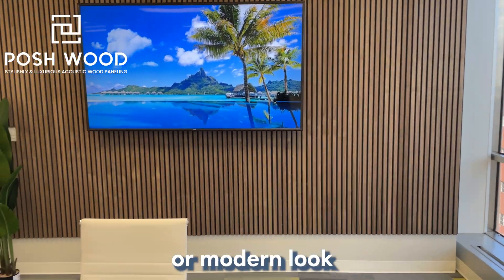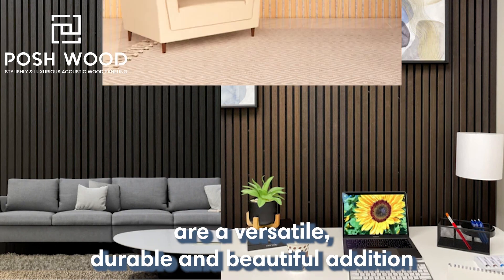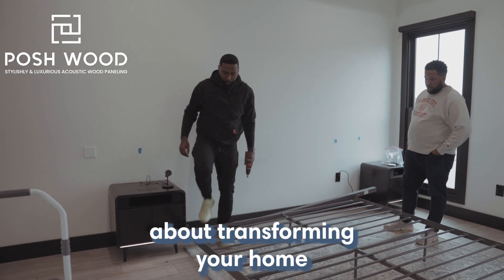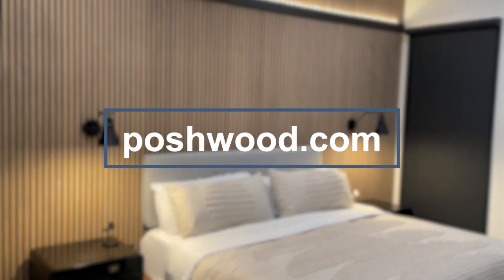Whether you're going for a rustic or modern look, slatted wood wall panels are a versatile, durable, and beautiful addition to any home. To explore more about transforming your home with slatted wood wall panels, contact us today at poshwood.com.